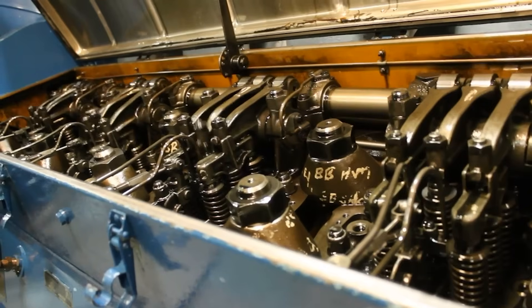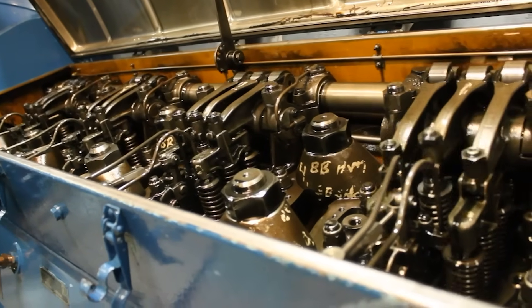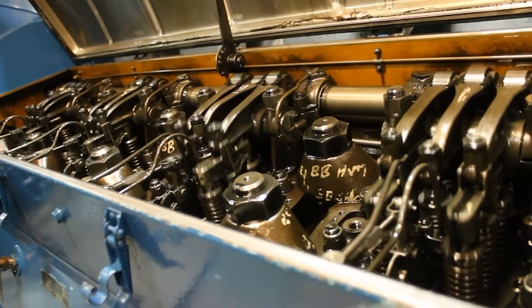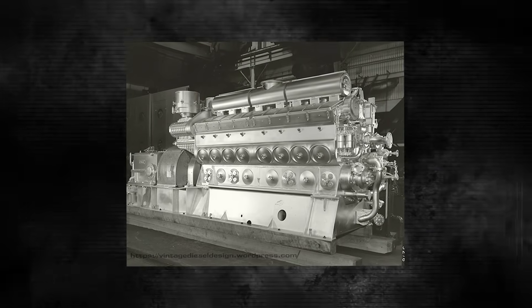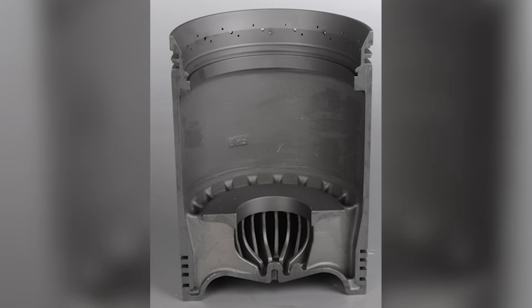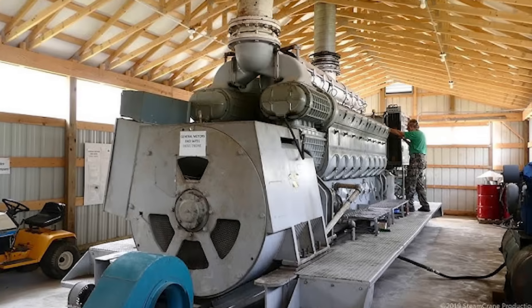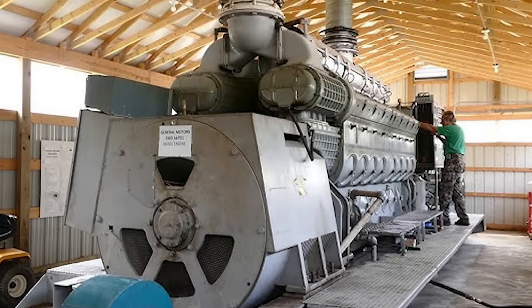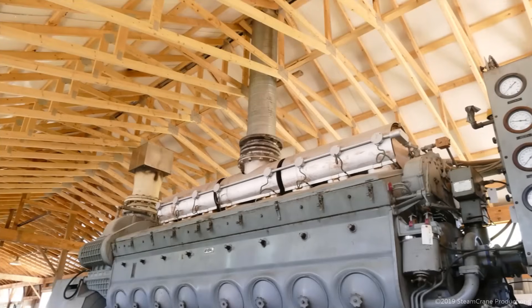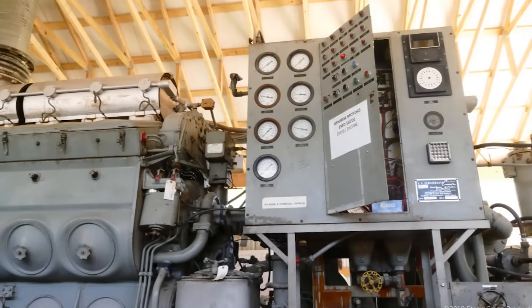But here's where EMD really showed their innovation — maintainability. Unlike steam engines that required specialized facilities and entire teams of mechanics, the 567 was designed so that power assemblies — the head, liner, piston, and connecting rod — could be replaced independently in the field. Railroad mechanics could perform most service operations using conventional tools. No more roundhouses, no more armies of specialized craftsmen. A couple of guys with wrenches could keep these machines running across the continent.